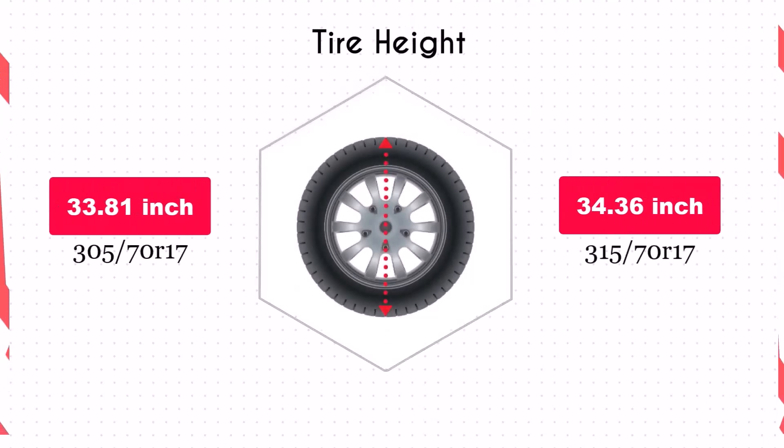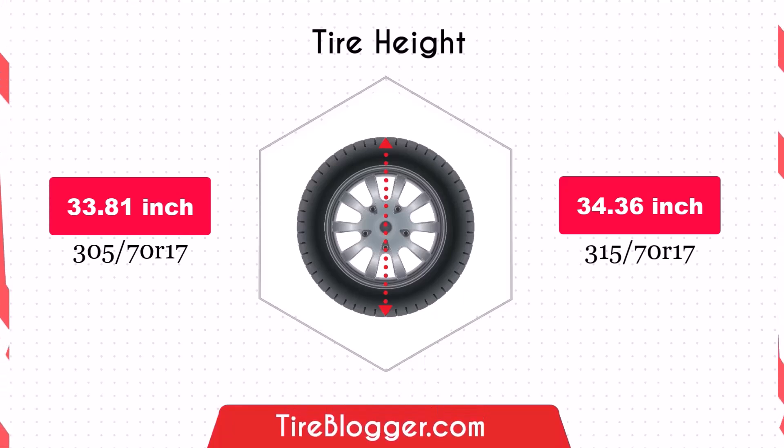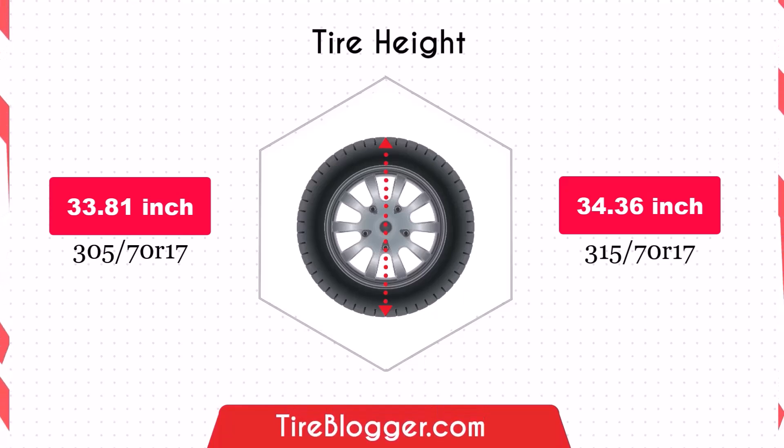Both tyre sizes provide nearly identical ground clearance, with a negligible difference of just 0.02 inches. This minimal variation ensures that your vehicle's ground clearance remains virtually unchanged, maintaining off-road capability and undercarriage protection.